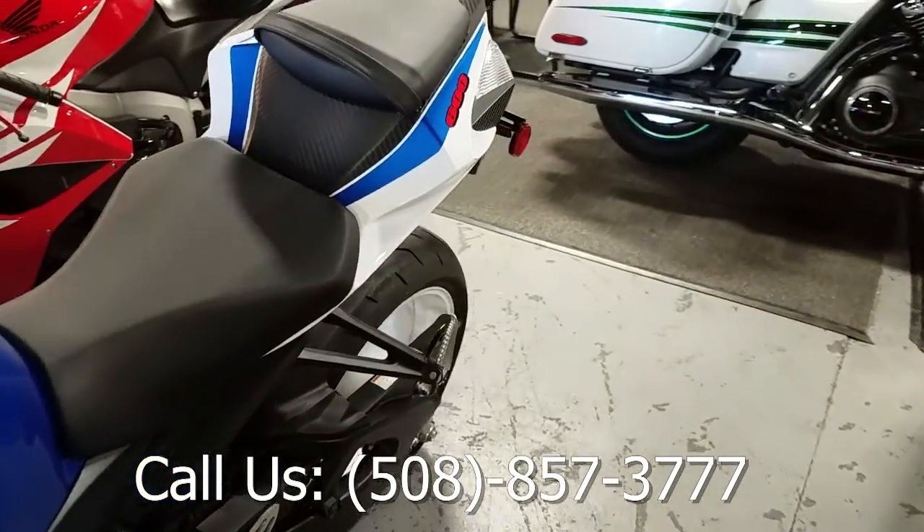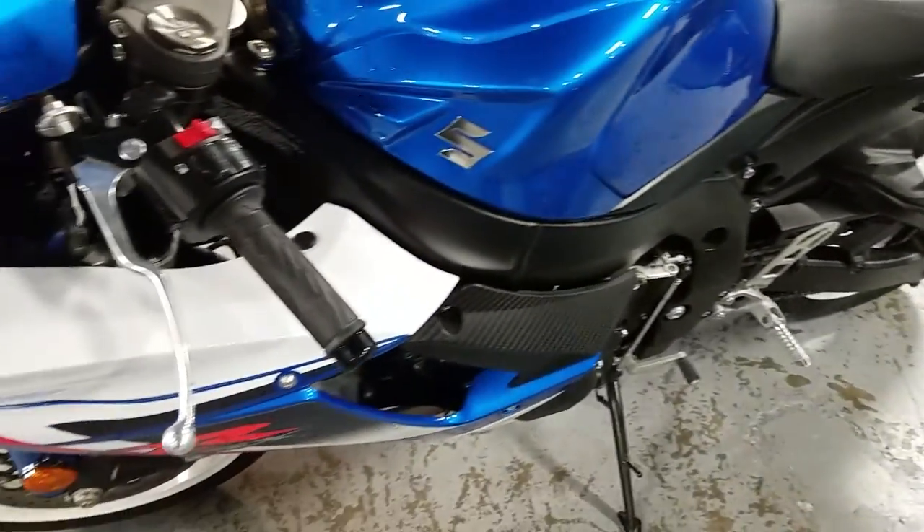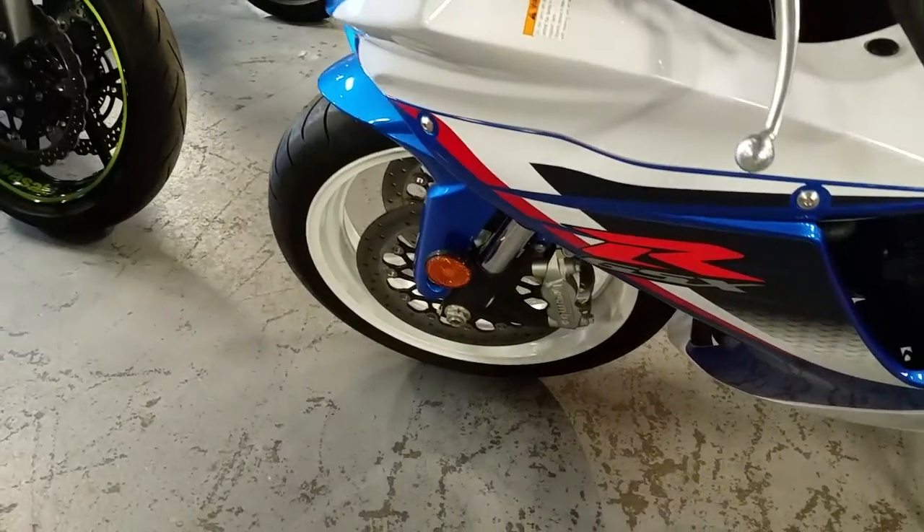Give us a call at 508-857-3777. Hit the like button and check out more bikes at MC508.com.